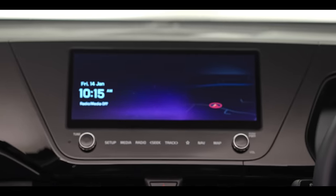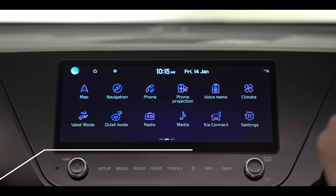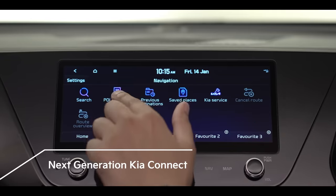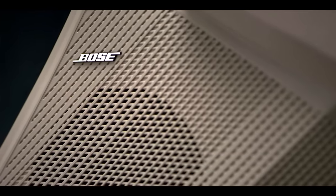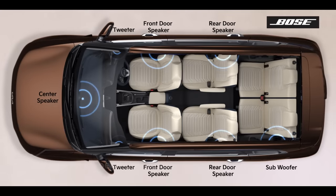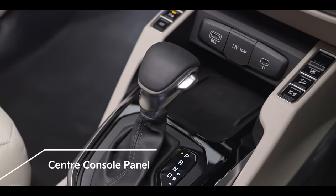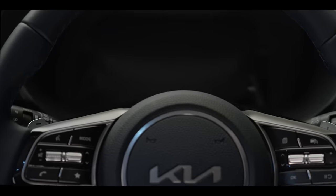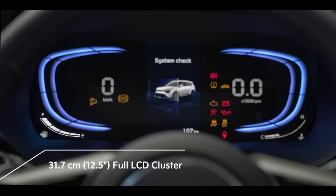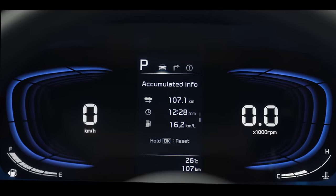The Carens comes with a 10.25-inch HD touchscreen navigation with next-generation connected car technology — Kia Connect. Dynamic crystal-clear sound is heard from any spot within the cabin with the 8-speaker Bose premium sound system, which comes with dynamic speed compensation that monitors changes in engine and wind noise and automatically adjusts the sound. Buttons on the center console are conveniently placed to allow operation without losing sight of the road. The newly designed 12.5-inch full-segment LCD cluster with a 4.2-inch multi-information display is the best way to monitor the car while driving.